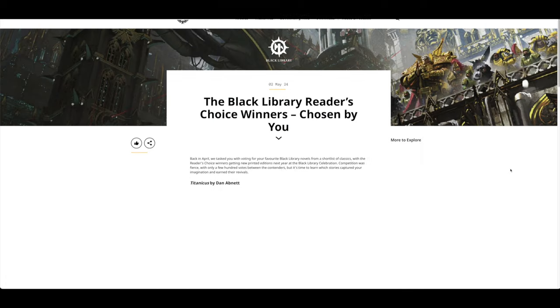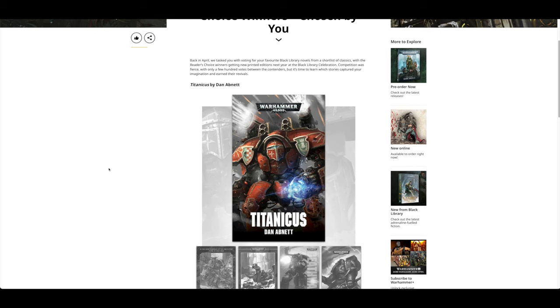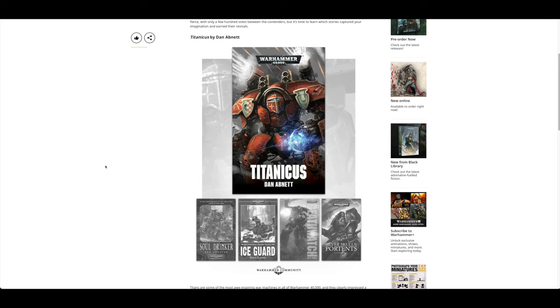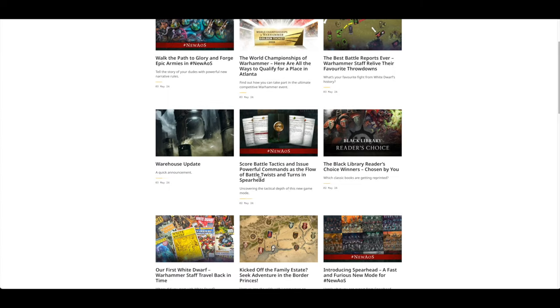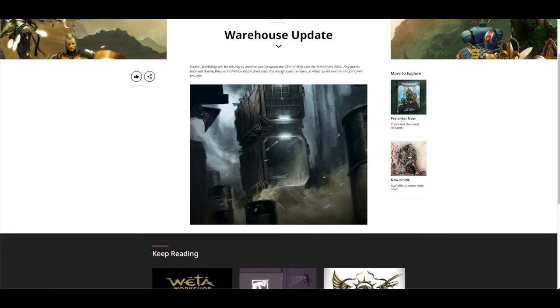Black Library Reader's Choice Winners chosen by you — Titanicus and Grey Seer are the two selections. You've also got a Battle Tactics issue and a Warehouse Update: they're closing their warehouses between the 27th of May and 3rd of June, so any orders received will be dispatched once the warehouses open again — just for a week, it seems.